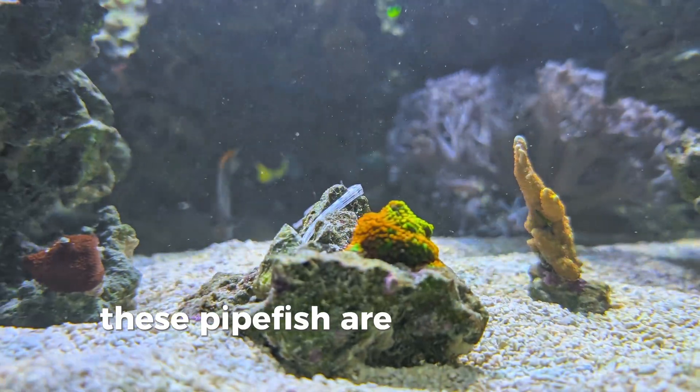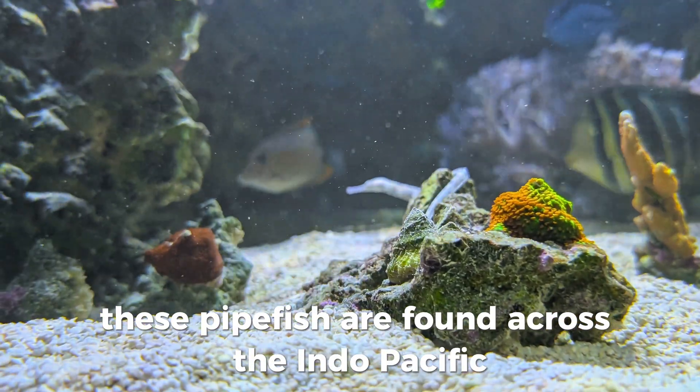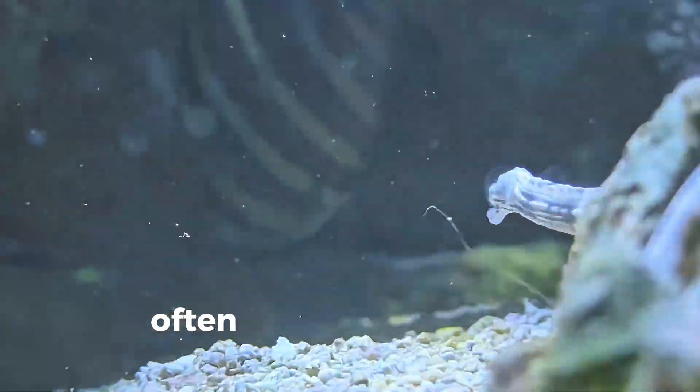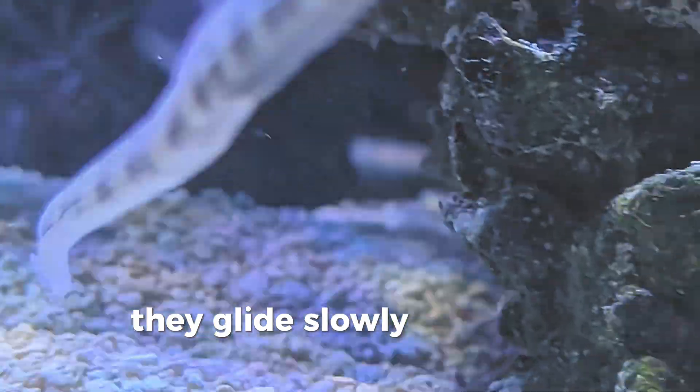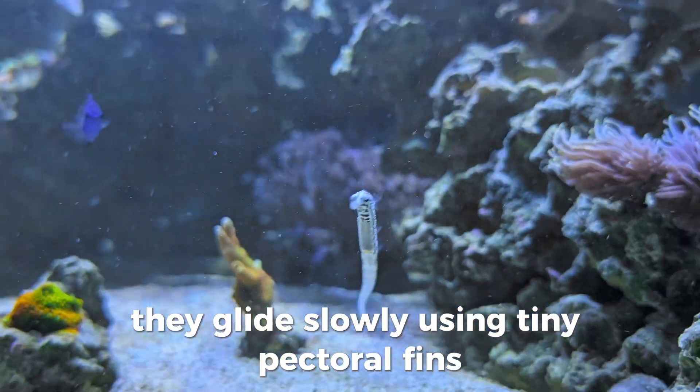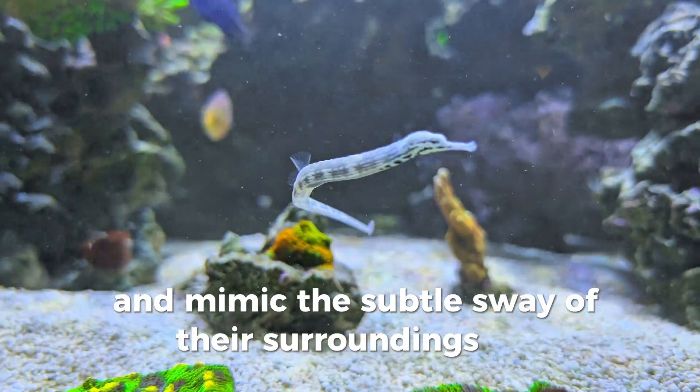These pipefish are found across the Indo-Pacific, especially in shallow reefs and seagrass beds. Often seen hiding among Acropora branches or coral rubble, they glide slowly using tiny pectoral fins and mimic the subtle sway of their surroundings for camouflage.